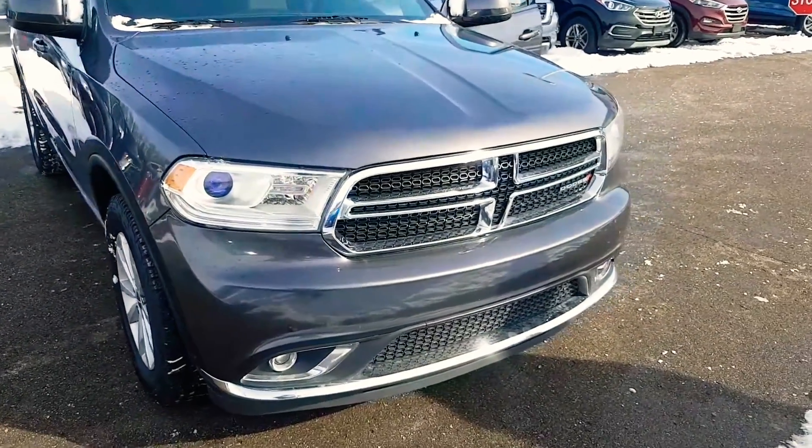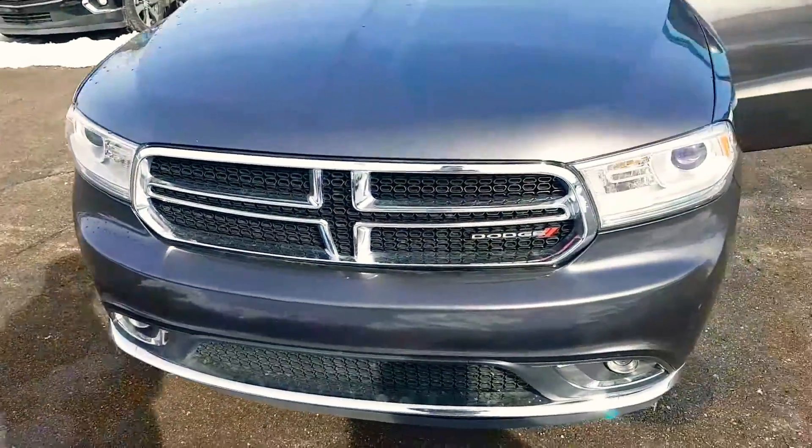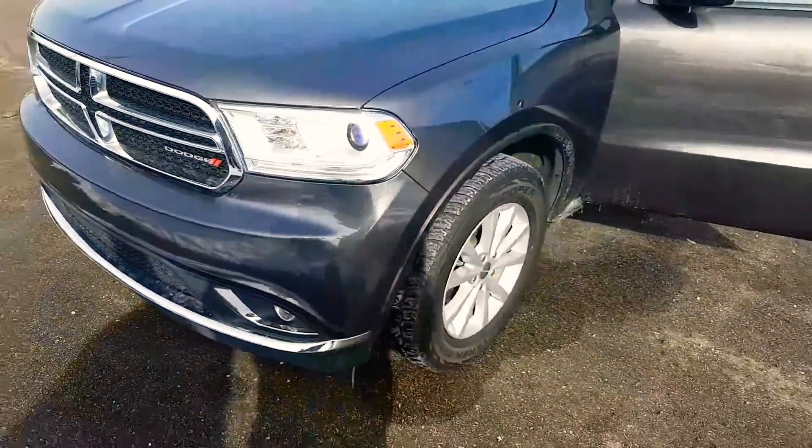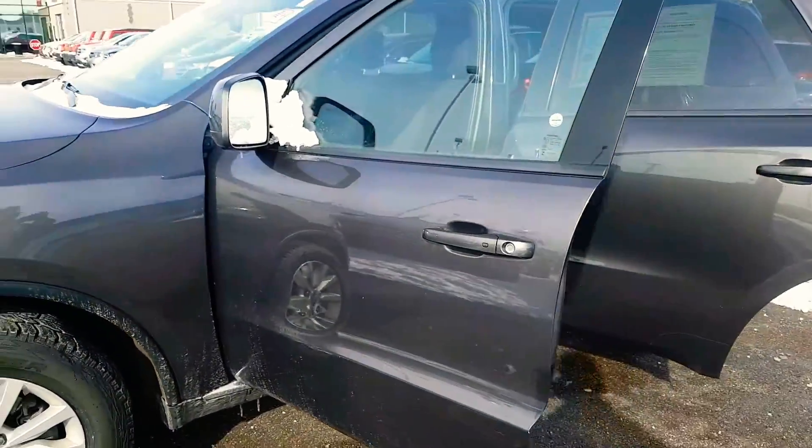I love that new stylish grill they got going on. The fog lamps they got going on in the bottom right there. The aluminum alloys.